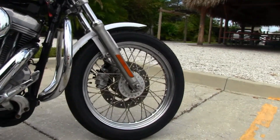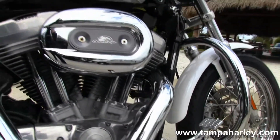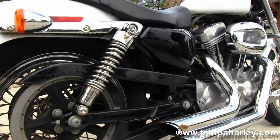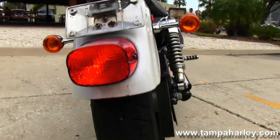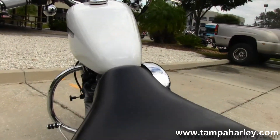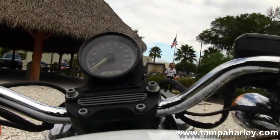The Sportster starts out front with the chrome spoke front rims, and we move on back to the chrome engine guard. It has an 883cc engine with five-speed transmission, a set of shorty Vance and Hines exhaust, fully adjustable rear shocks, classic Sportster two-up seat, and out front we have the center-mounted speedo.